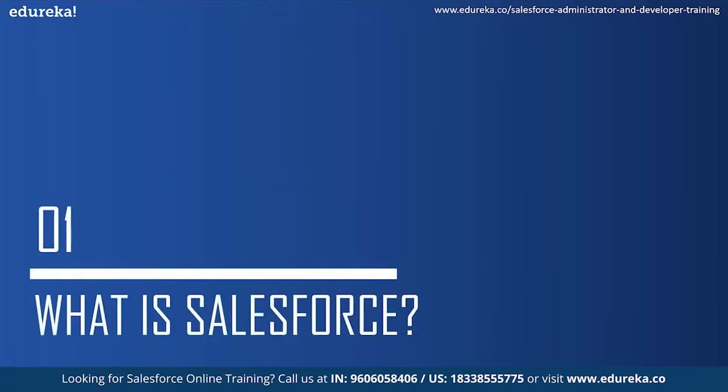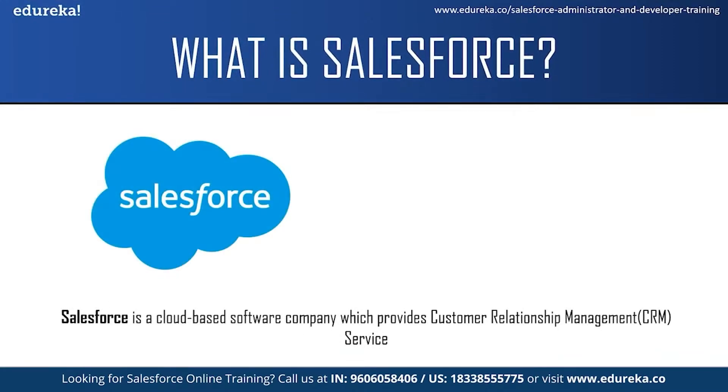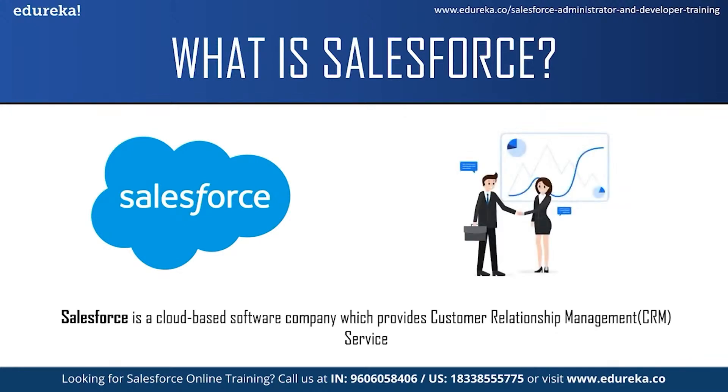What is Salesforce? Salesforce is a cloud-based software company which provides customer relationship management service. Customer relationship management means a strategy or technique which businesses or organizations use to administer their interaction with their customers. CRM systems allow organizations to manage their customer relationships and interactions through a single tool, which provides them a better customer experience and improves business outcomes.